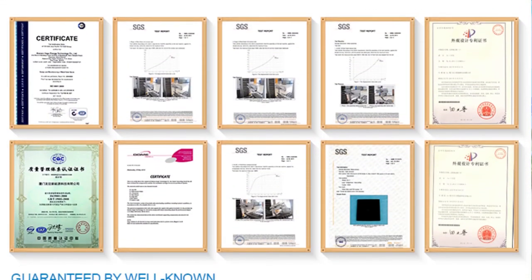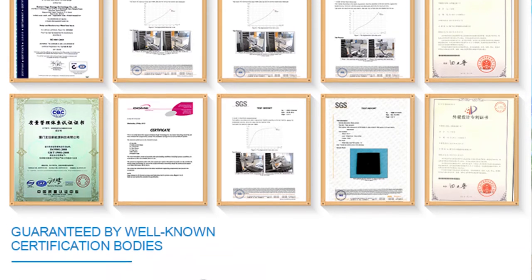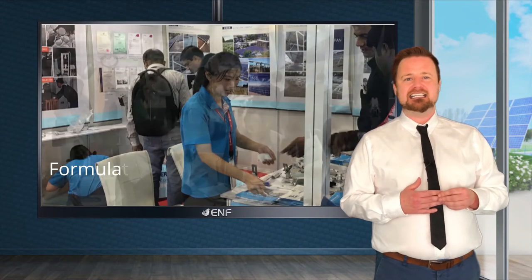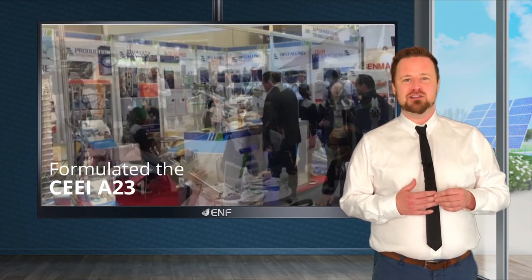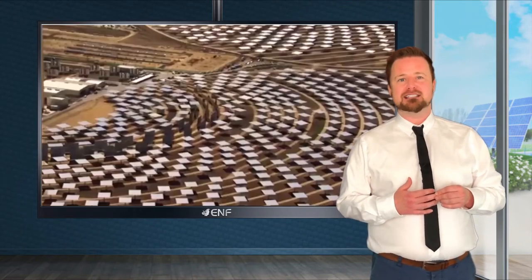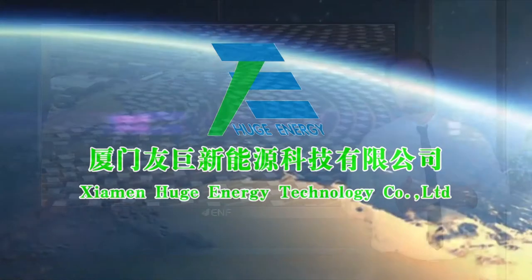Charmen Huge Energy Technology is a recognised leader in solar mounting systems. In 2015 we participated in and formulated the CEEI A231-216 China Intelligent PV pre-installed substation support standard. In 2018, the company was rated as the most promising new energy, energy saving, and environmental protection innovative enterprise.